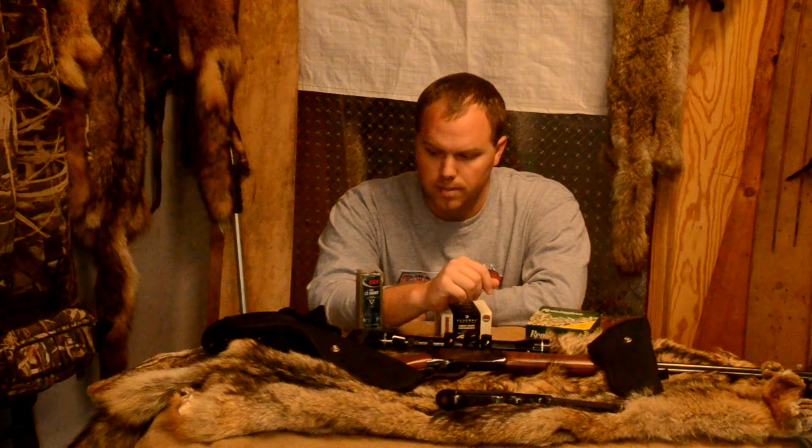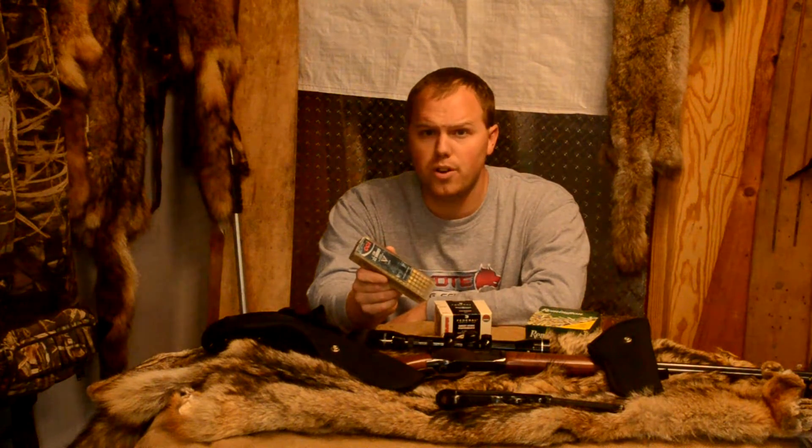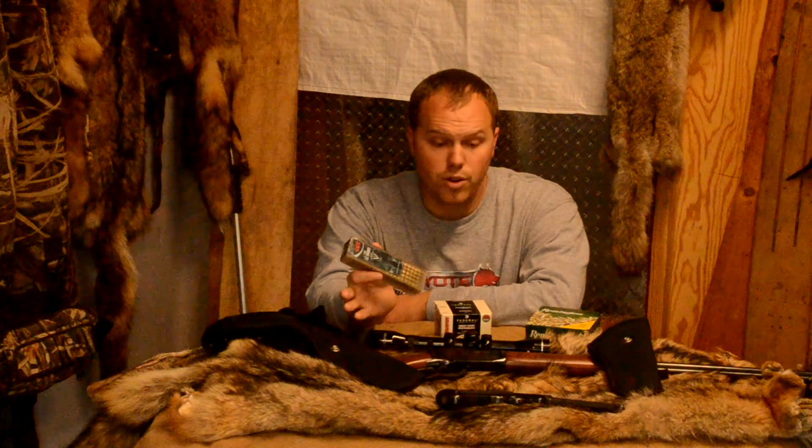I've used the CVs and some of the subsonics before, just because as trappers, we tend to be kind of secretive. We don't necessarily want to advertise what we're doing with a .22 shot. A rifle shot can definitely advertise what you're doing and where you're at, but the shorts haven't been as effective.